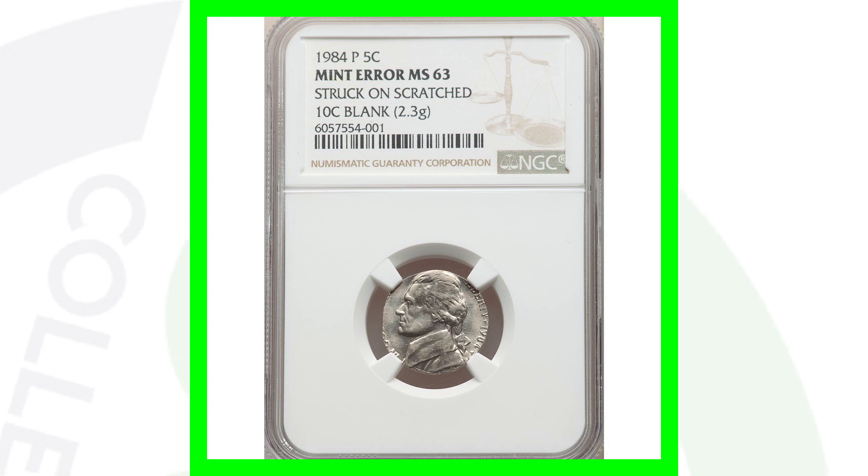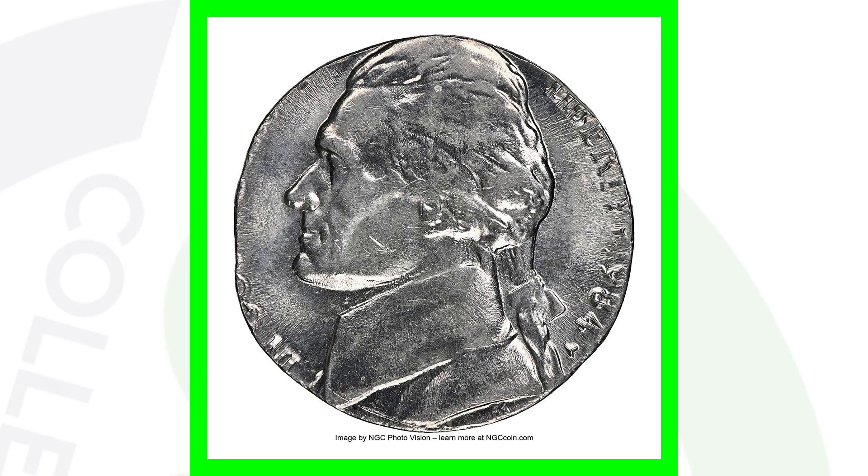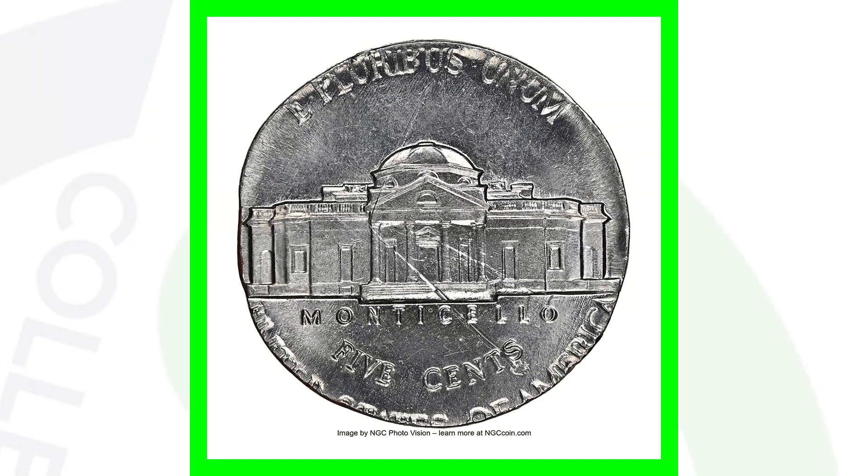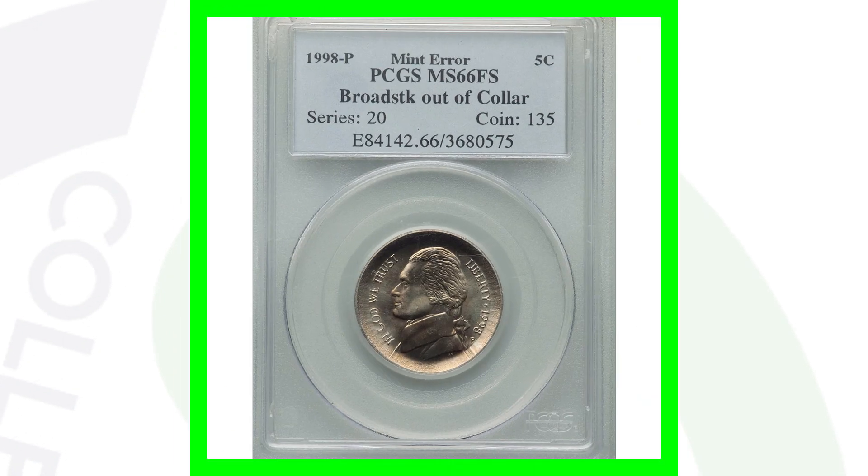Here's a 1984 Jefferson nickel that was struck onto a 10-cent blank planchet — it's the regular business strike coin, not the proof. As you can see, the whole design of the nickel does not fit onto the dime planchet. This coin ended up selling for over $525, graded at Mint State 63.